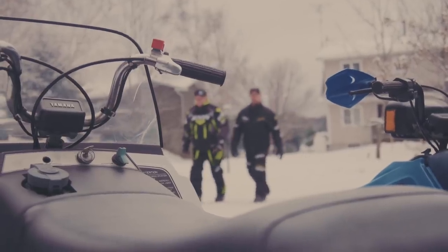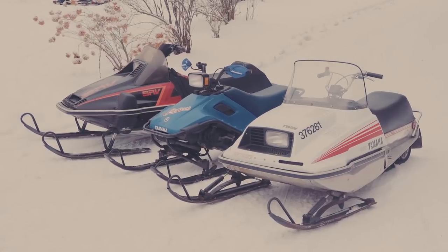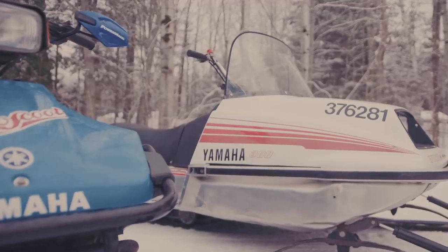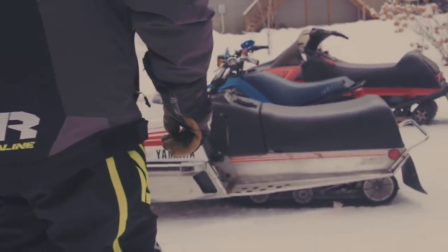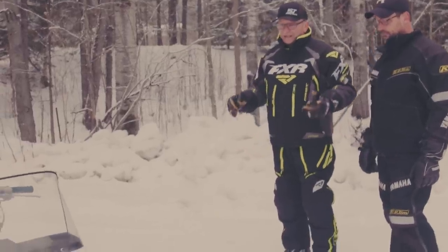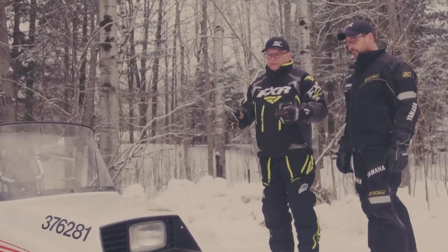So Darcy, this is the fleet of Yamahas that you brought for us to check out today. Let's have a good look at this Enticer 300. What vintage is this? This would be a '79. Man, that is a lot of years ago, and this was an iconic snowmobile. Tell me a little bit about how the whole Enticer thing started.